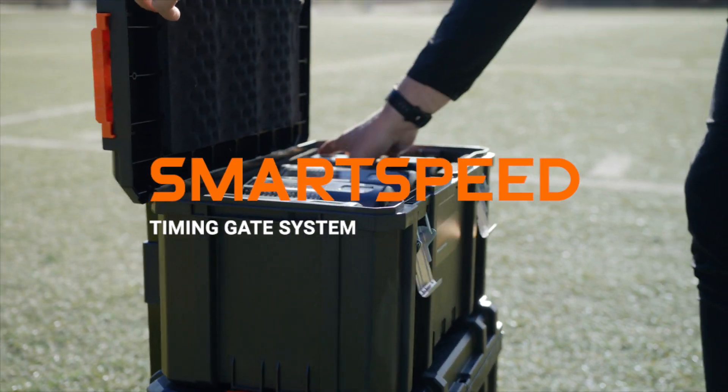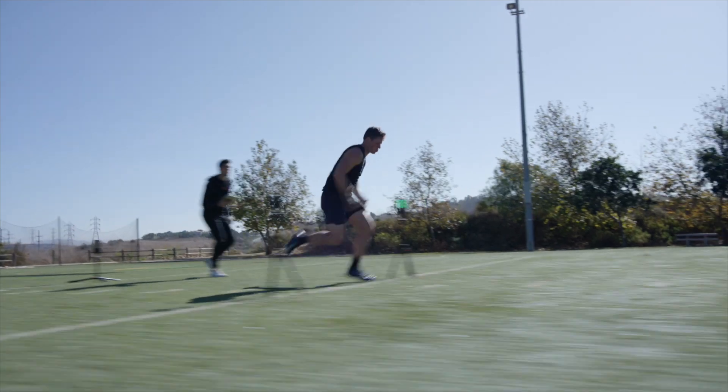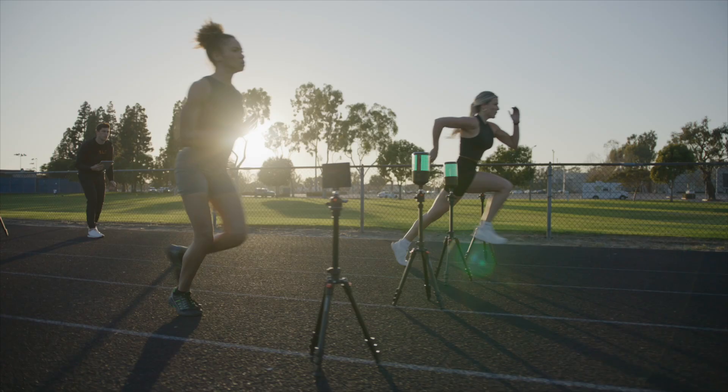A legend of the sports technology world, the SmartSpeed Timing Gate system adds valuable speed, agility, and reactivity data to VALD users' arsenal.